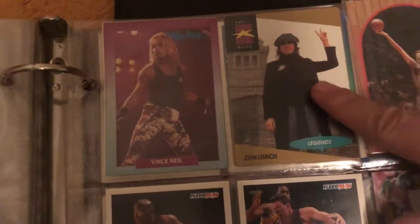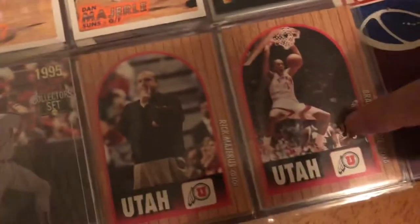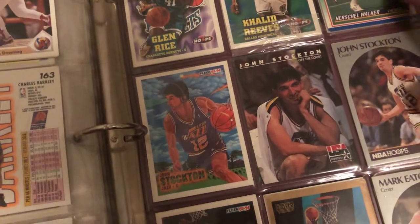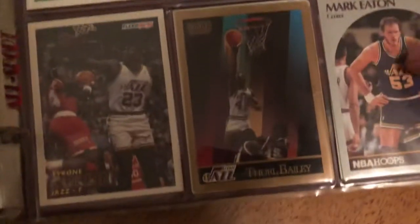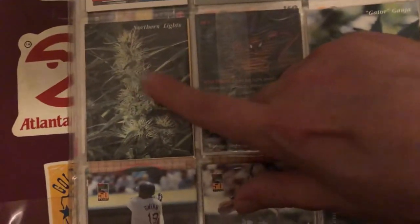Rock star cards: Vince Neil of Motley Crue, a John Lennon card. A Mark McGwire holographic card, Charles Barkley. Glenn Rice, Herschel Walker, John Stockton, Mark Eaton. That was the last page, and then there's some marijuana cards — gator ganja, northern lights. There's a comic book card, another one, Spider-Man, northern lights — just some weed cards. Tony Gwynn, Frank Thomas. Okay, there goes that binder.